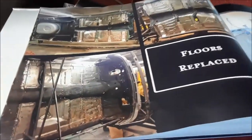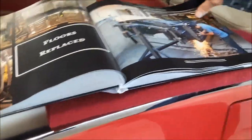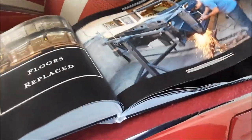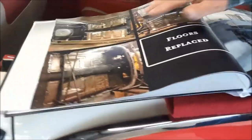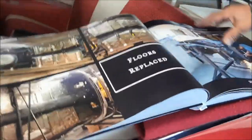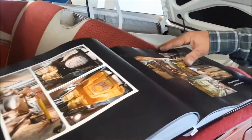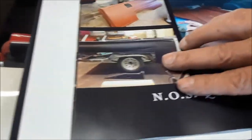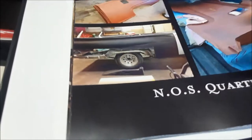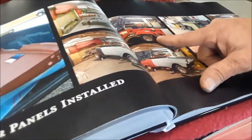All the floor panels have been replaced, the body mounts, the whole bit. We replaced all the body mounts because they were junk. The floors had been hacked — butcher work, as I call it. The quarter panels were cut too high and were warped, and the inner panels were not correct. So we replaced the inner panels. These are factory quarter panels that we were able to find. We also paint inside and out.